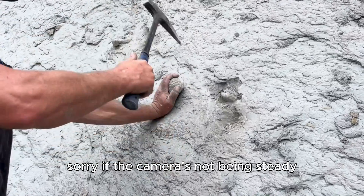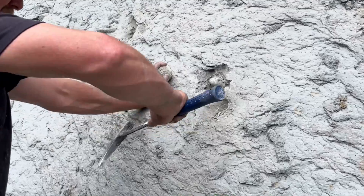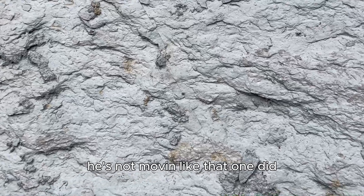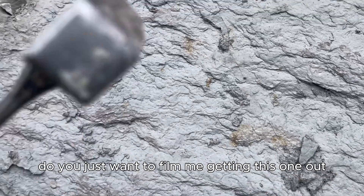Sorry if the camera's not being steady — we got excited. I found a bigger one than that. They're not moving like that one did. That's very promising though. You just want to film me getting this one?